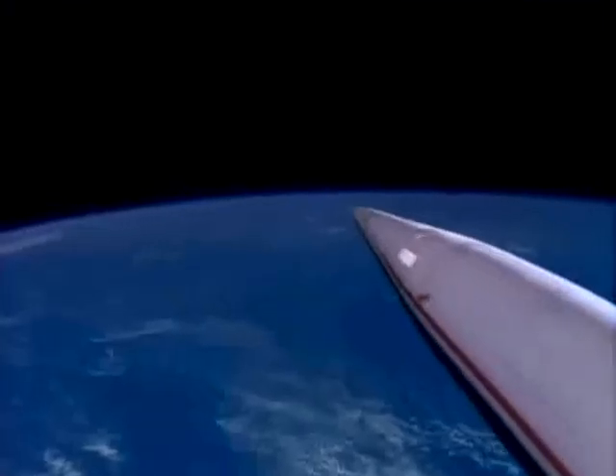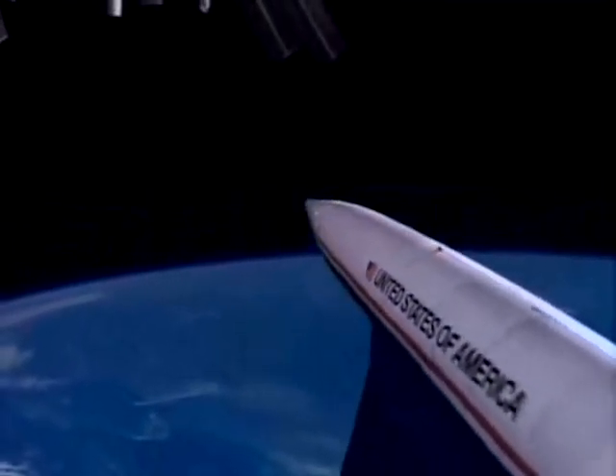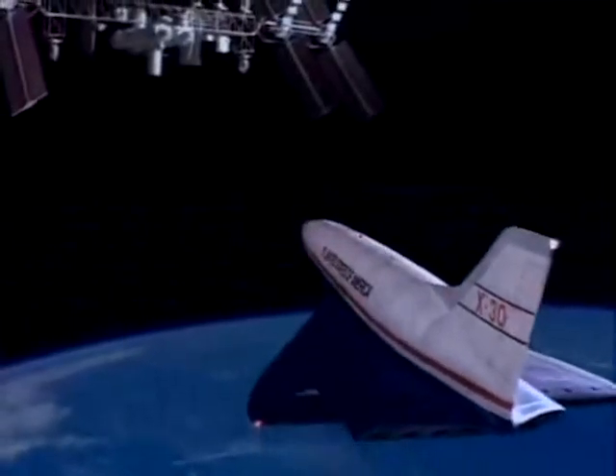NASA's world-class aeronautics program: 75 years of continued achievement in air and space.